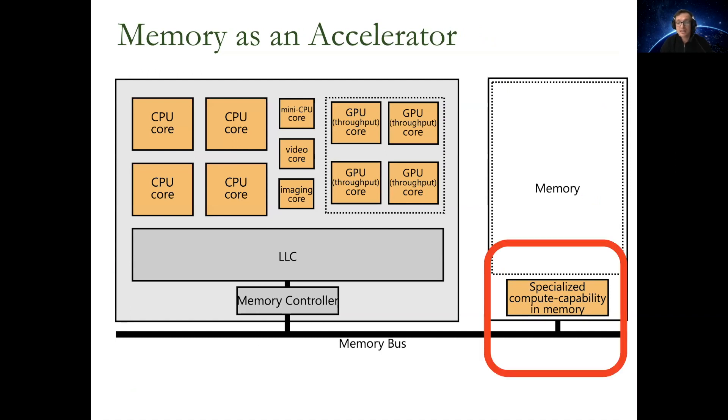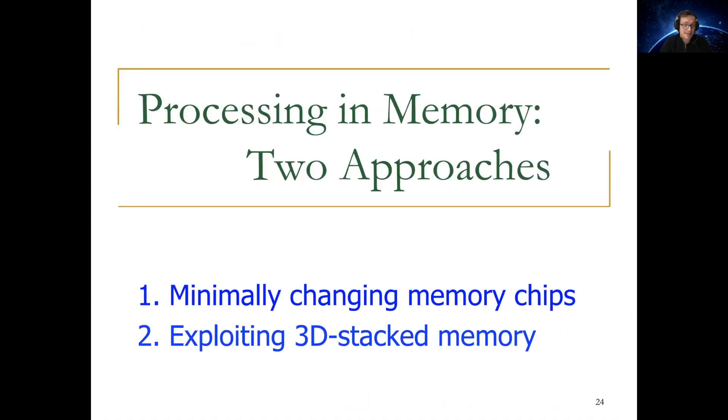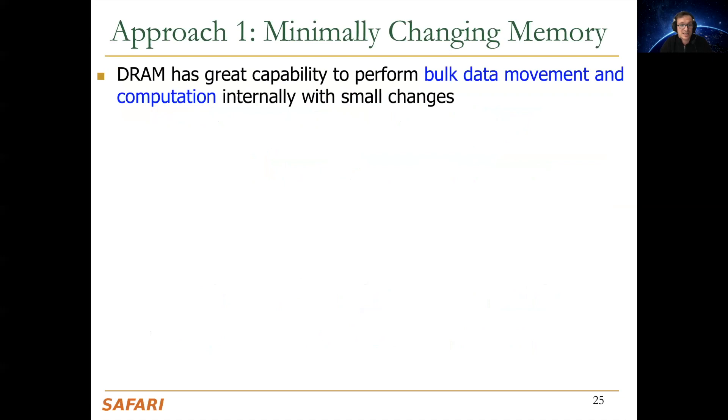Another way of looking at this is viewing memory as a special accelerator — we know how to build many accelerators, and memory is not that much different. Today, there are two major opportunities for enabling processing in memory. One is minimally changing memory chips to do a lot of acceleration — I call this processing using memory. The second is exploiting 3D-stacked memory, or near-data processing.